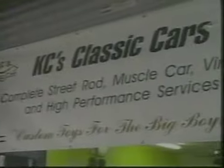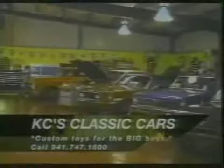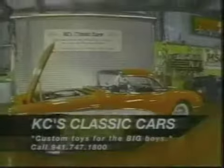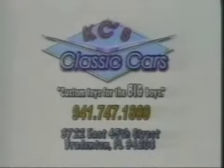Hi folks, this is Lance. I want to tell you about my friends Casey and Chris over at Casey's Classic Cars in Bradenton. Casey's Classics turns out some of the most beautiful restorations I've ever seen — his inventory of muscle and classic cars would make even Jay Leno envious. With over 7,000 square feet of shop and showroom space, they're a full restoration and performance shop. Call Casey at 941-747-1800.